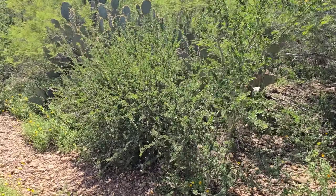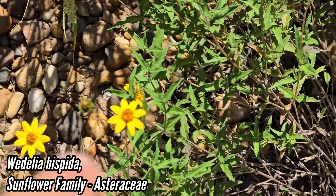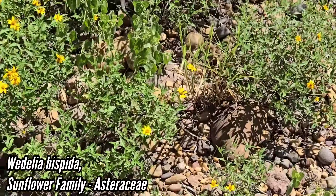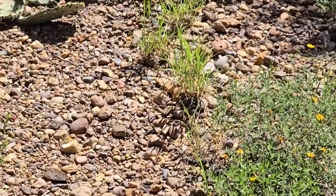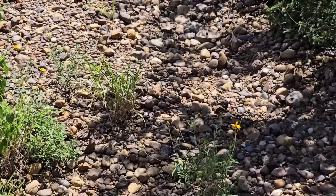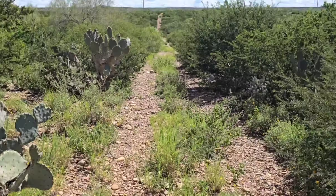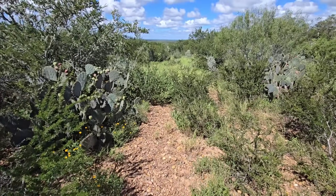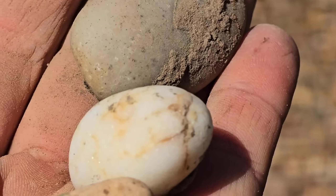Senegalia berlandieri — black brush acacia. Vachelia rigidula, Wedelia hispida. I saw that planted in front of the Starbucks in Rio Grande City the other day. Look at these rock piles. A lot of good stuff out here. I could smell the coma blooming — the Sideroxylon celastrina.